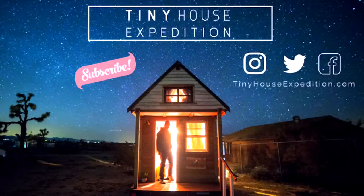Alexis and Christian here with Tiny House Expedition. Don't forget to like, comment, and subscribe. Click left or right for more tiny house stories and tours.